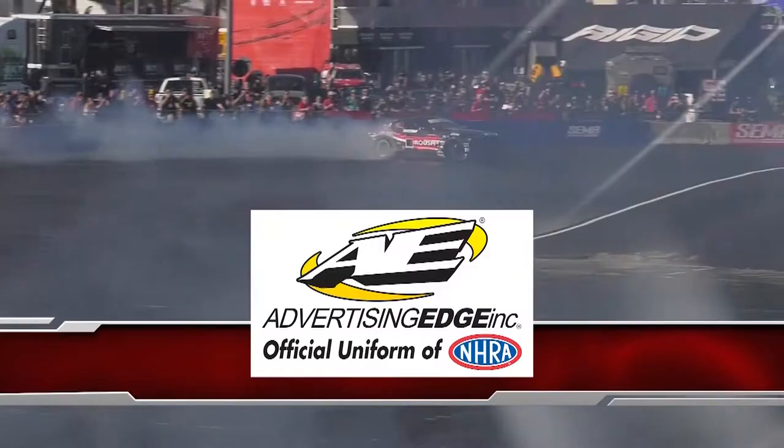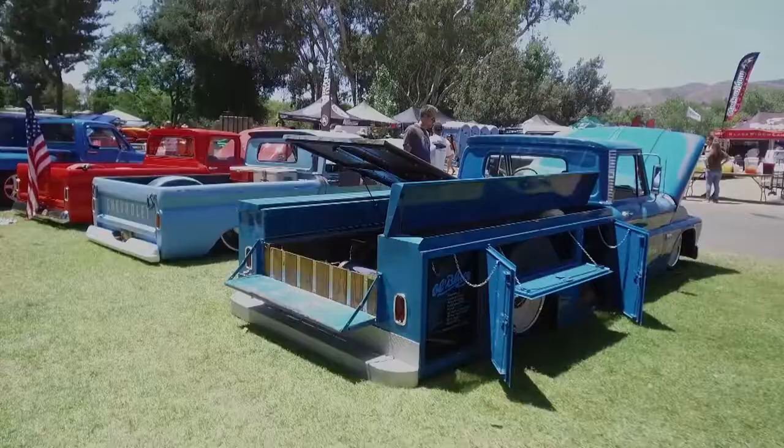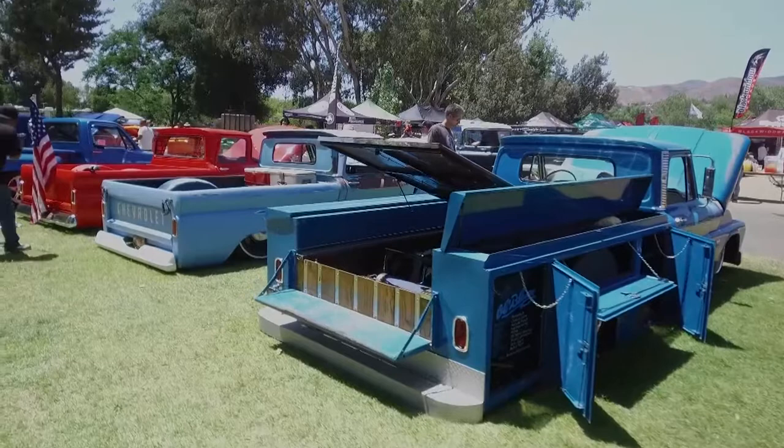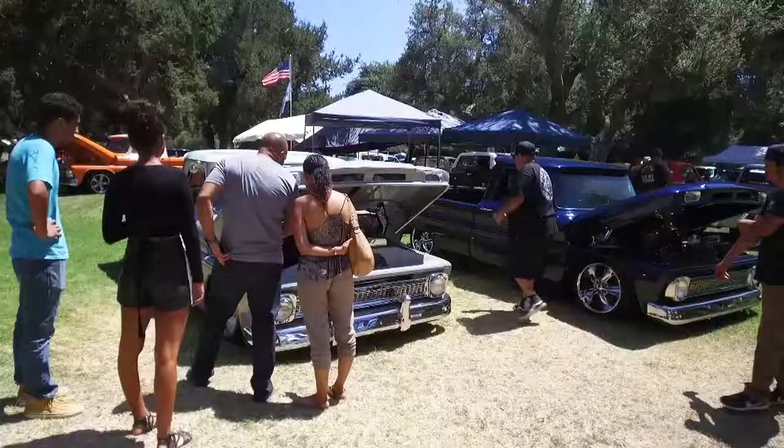So here we are today at Brother's 20th Annual Truck Show and Shine — probably the biggest truck show in the entire U.S. We're pushing close to probably a thousand trucks here today. We've put this show on for 20 years now, and it's been bigger every single year. We get better quality trucks. The people are always amazing — they come out here, they've got barbecues going, they've got their families with them, and they're just out here enjoying each other's company and each other's trucks. It's a really awesome day for all of us.